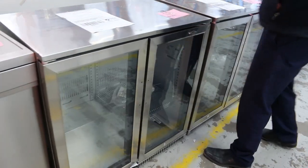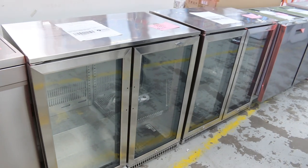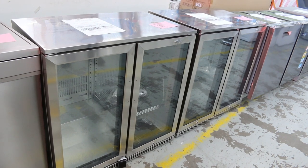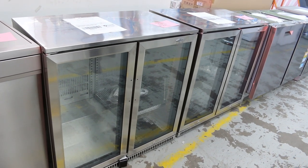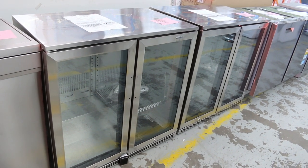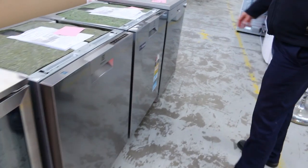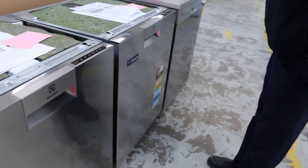Next up are these beautiful Beefeater A-grade double door fridges — really nice looking units. I'm guessing the bidding will be around the $850 to $950 mark, with 12 months factory warranty. They're A-grade so they're in really good condition. They're very popular when they come in, so I don't think they'll last through till tomorrow.